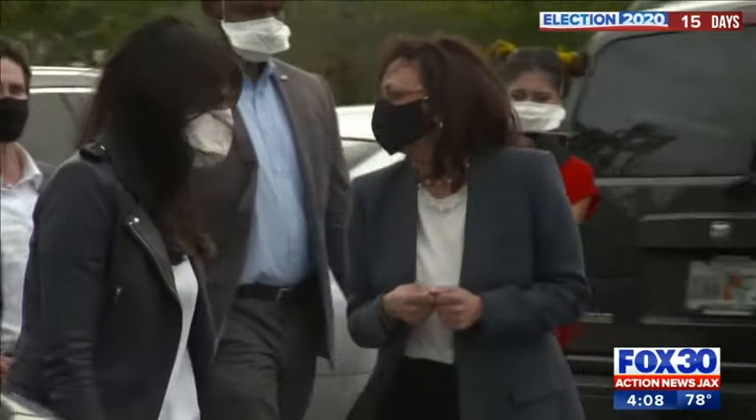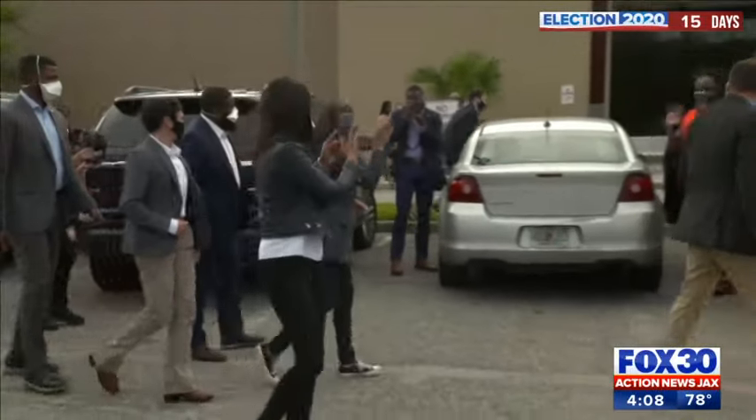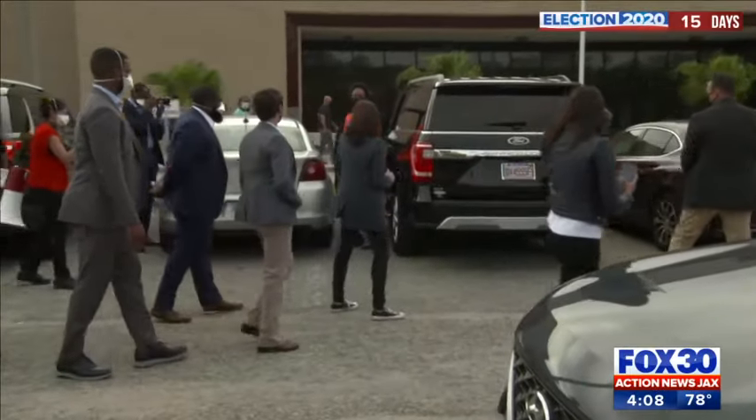She also criticized President Trump's response to the pandemic. Florida is a must-win for the president, who tweeted this morning encouraging Florida voters to head out to the polls. Harris's visit comes on the first day of early voting in Florida. Once a Republican stronghold, Duval County now has more registered Democrats. Reporting from the newsroom, Paige Kelton, Fox 30, Action News Jax.